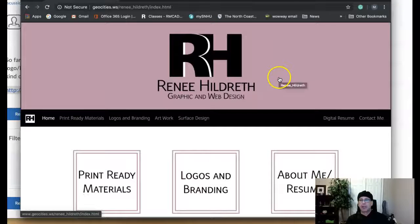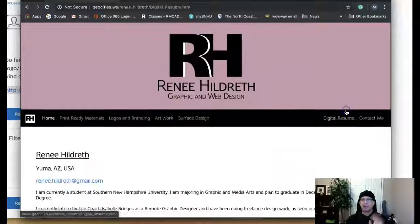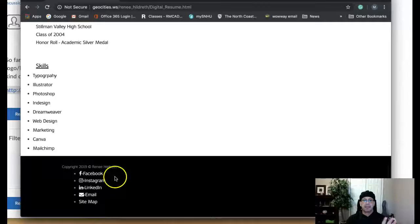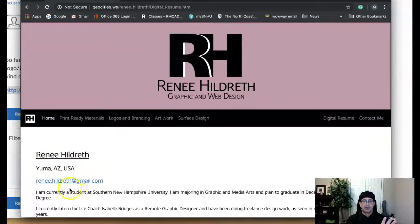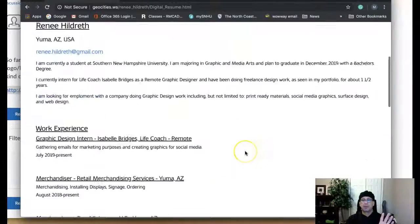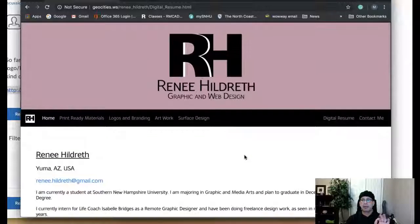I've just got a couple of recommendations. You mentioned you're in the midst of updating this. I noticed that the digital resume isn't actually a digital resume — there's no way to download it. I don't see anything here for downloading, so you definitely want to include your new resume as a downloadable, printable resume.